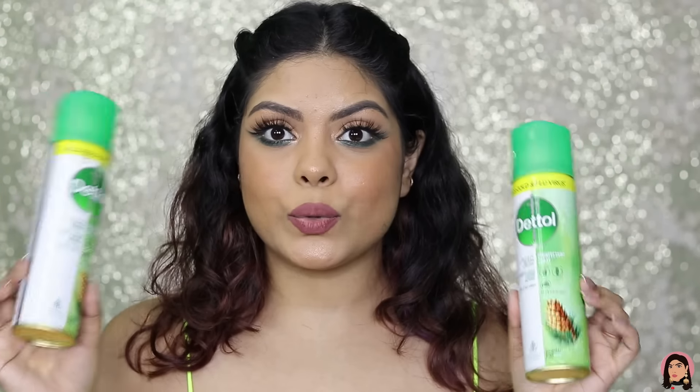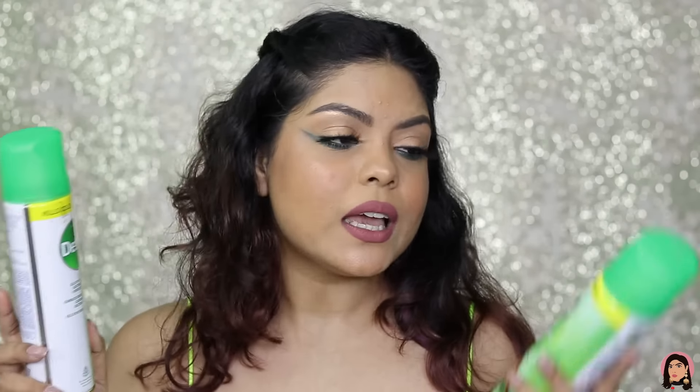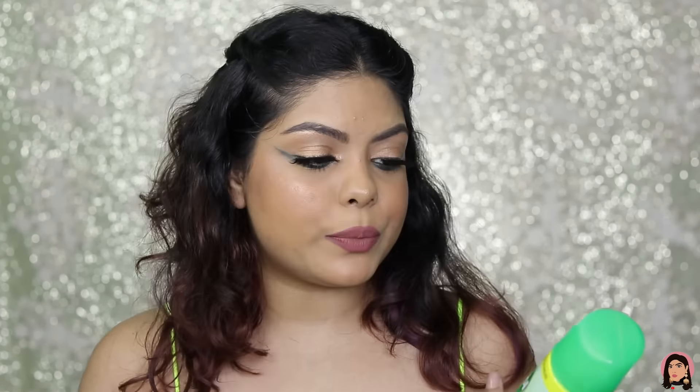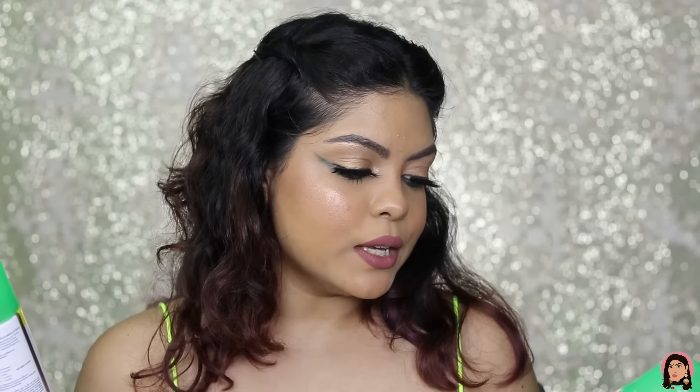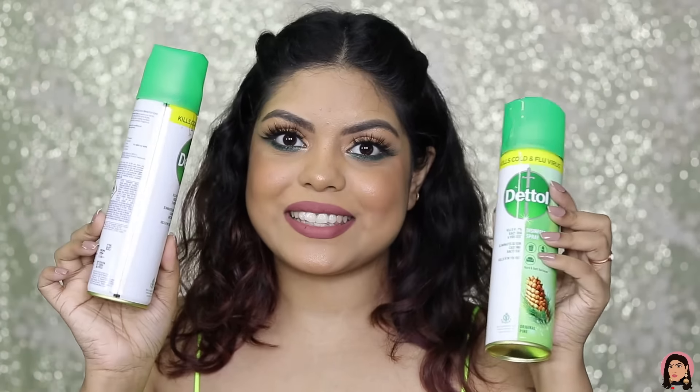Let's start with this one — this is the Dettol Disinfectant Spray. I got two of them; I've already started using one but this one is still sealed. It retails for ₹159 and you get around 225 ml. It's more of a necessity these days so I had to get two. Previously I bought the Nykaa one but it was just okay, so this time I got the Dettol one. It smells incredible, which I really like. You can use it for dustbins, toilet areas, kitchen sinks, door knobs, shower bases, taps, mattresses, car seats, sofas, curtains, and carpets.